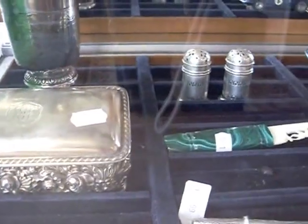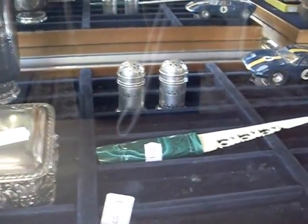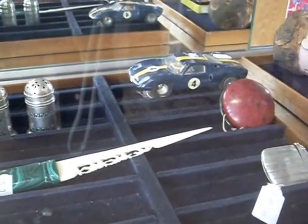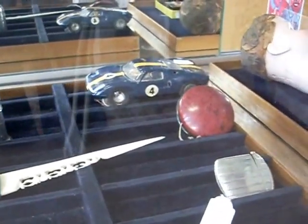Howdy cowdies, welcome to a quick little walk-about at the Collector. We've got heaps of cool stuff to show you that we are going to be attempting to sell this week — heaps of cool stuff.